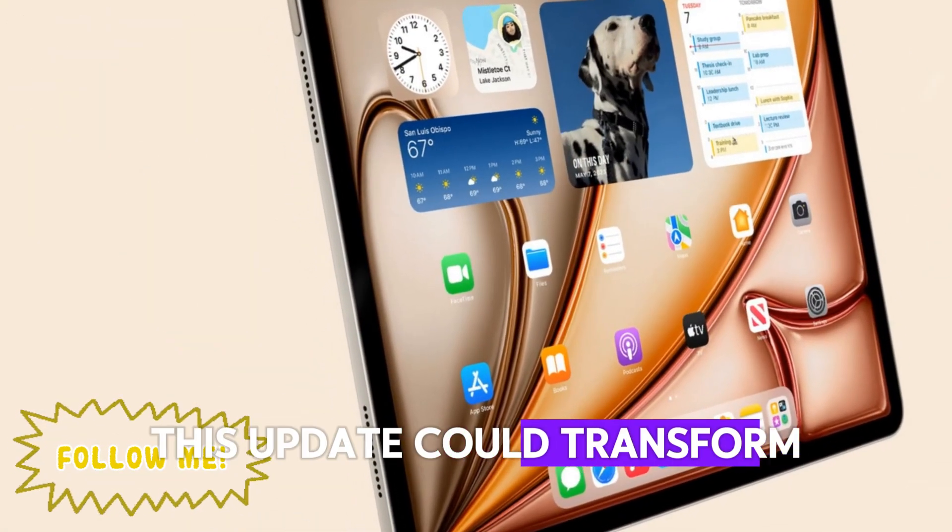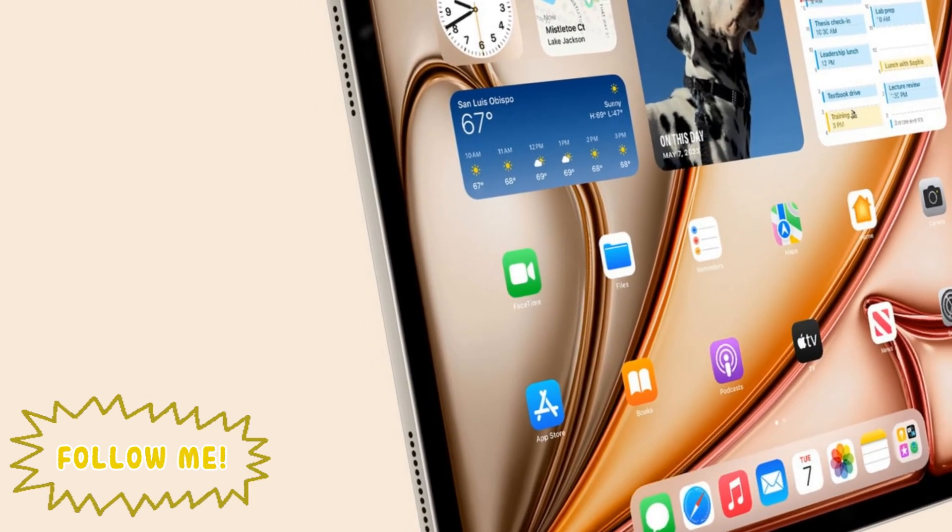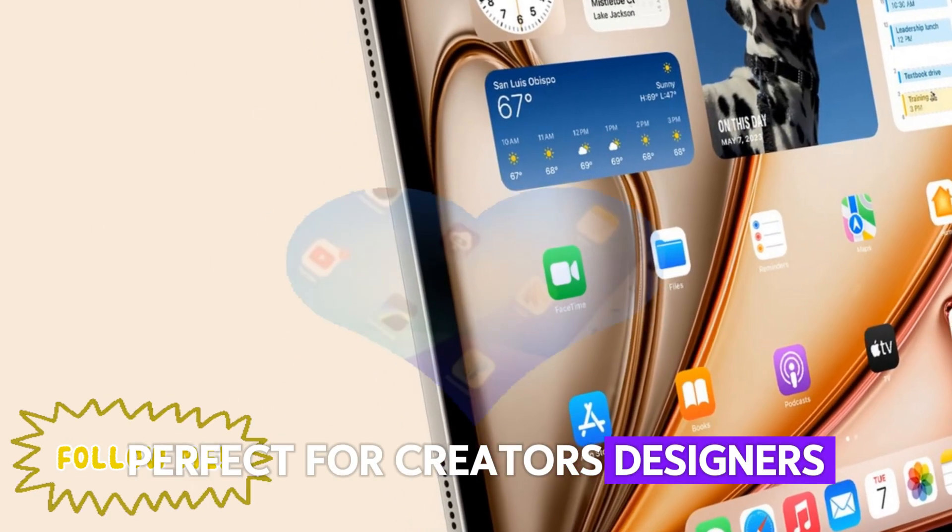With universal app development between macOS and iPadOS becoming stronger, this dream is finally becoming reality. This update could transform the iPad into a legitimate workstation, perfect for creators, designers, coders, and more.